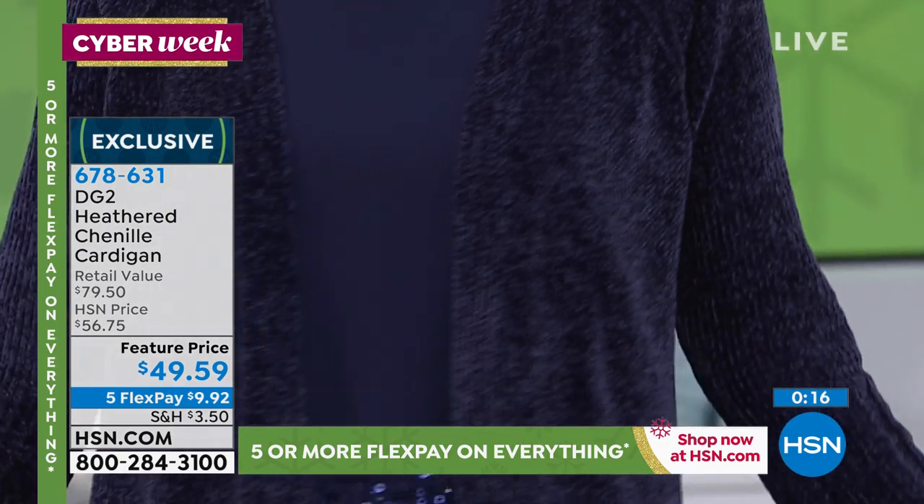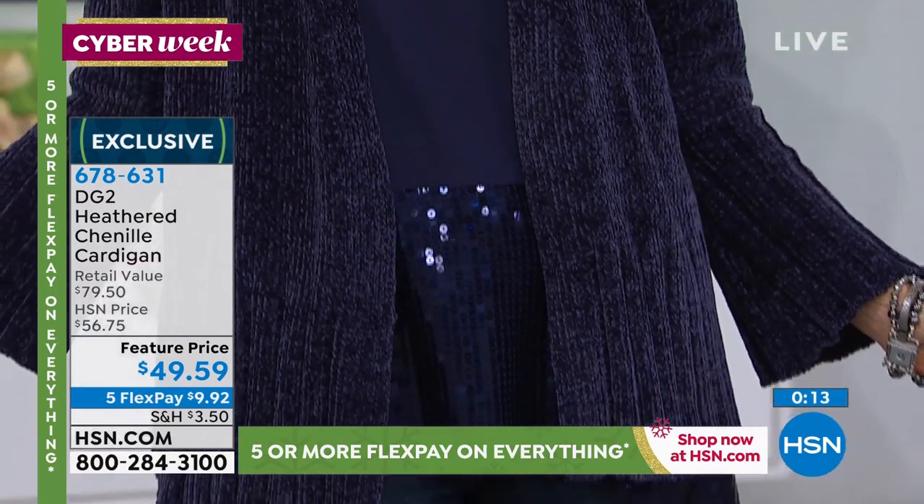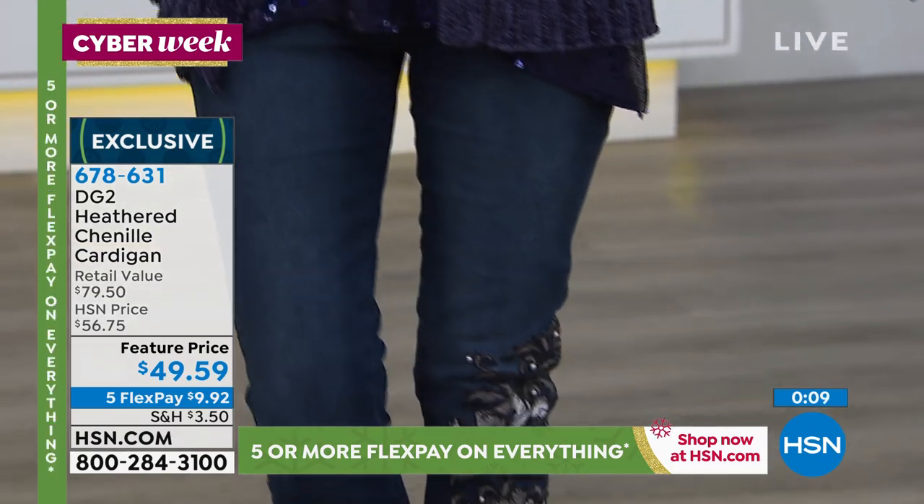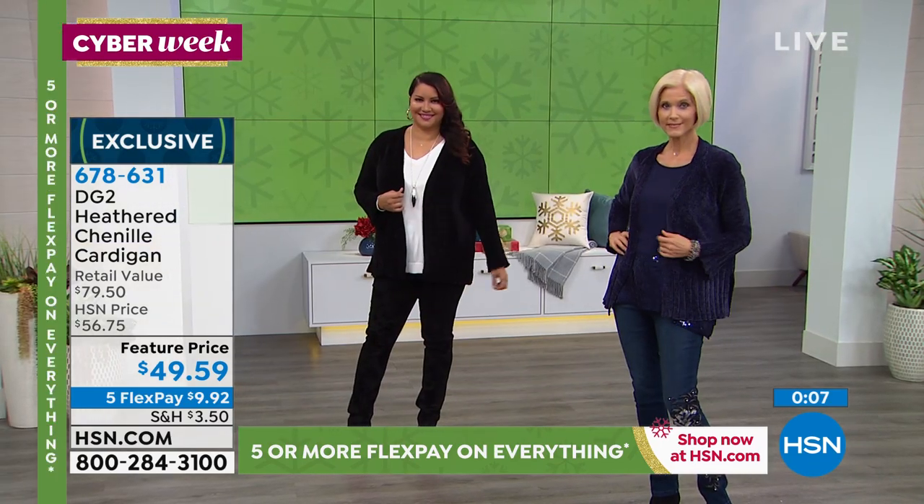This sweater especially is a wonderful giftable. You can ship it anywhere in the country — just say it's a gift. You can even do a gift message, and since it's a gift we won't put the price on it. I wanted to make your holidays super easy, and I think this is an excellent choice for gifting.